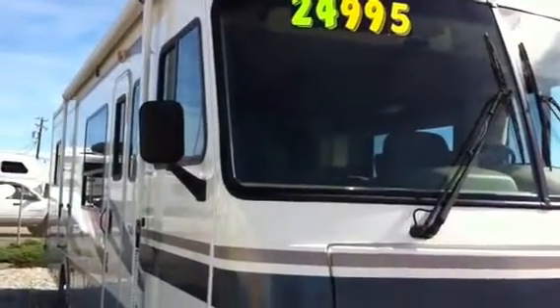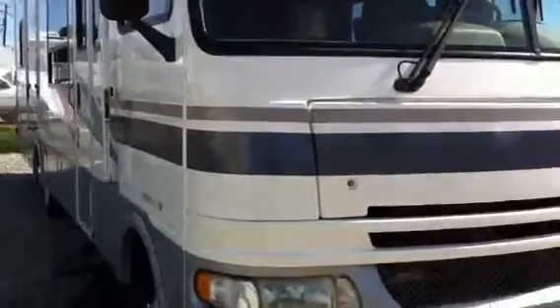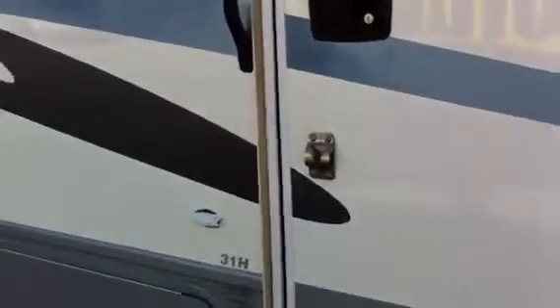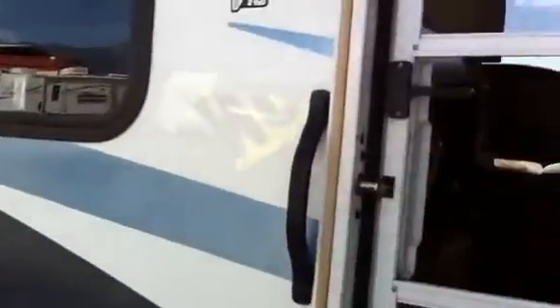Hi, this is Bob Hughes from Banning RV in Beaumont. This is the 2003 Fleetwood Class A motorhome. It's got about 23,000 miles on it. It's got a Triton V10 in it. It's a very, very clean motorhome.